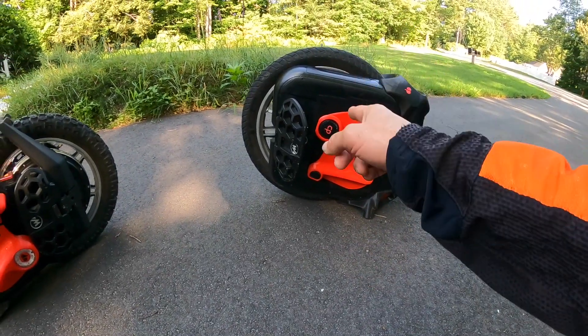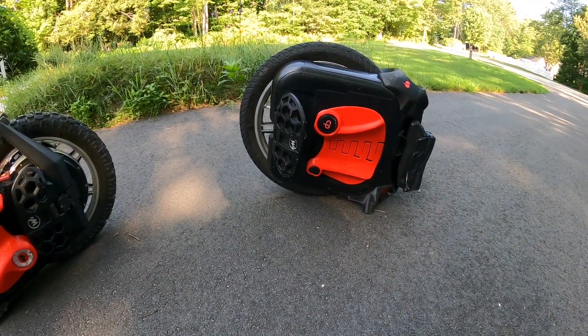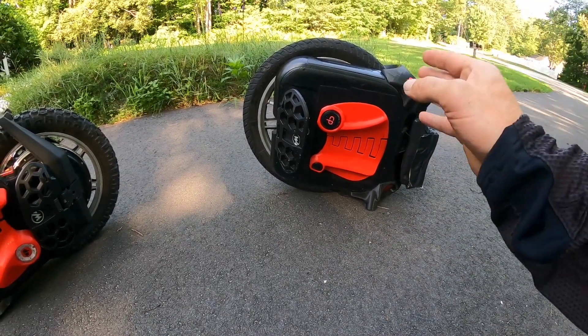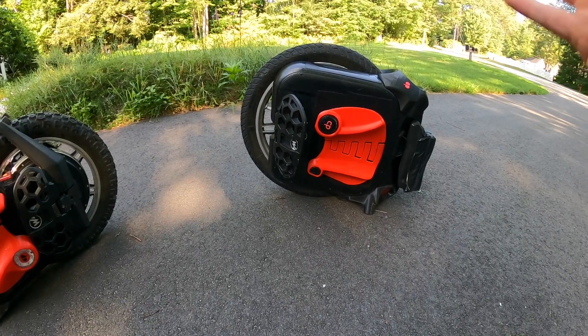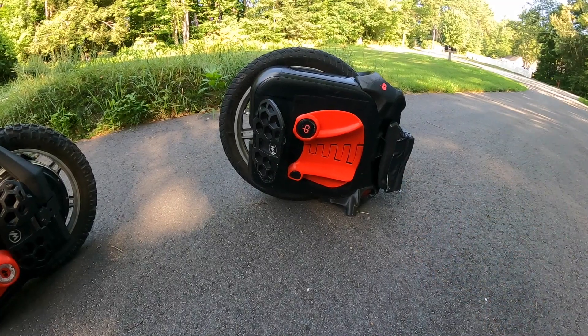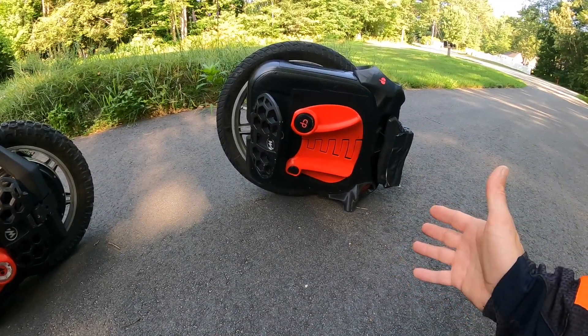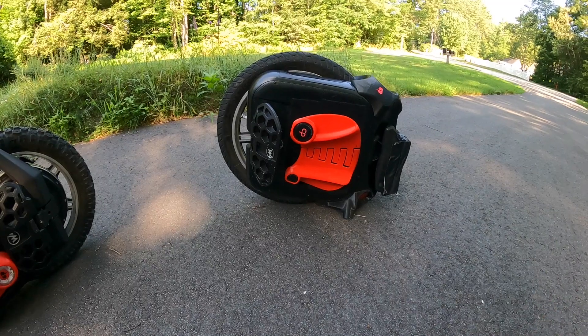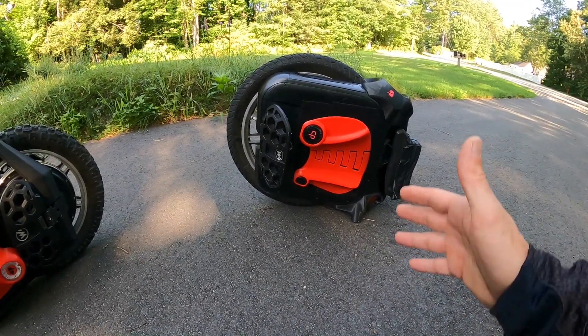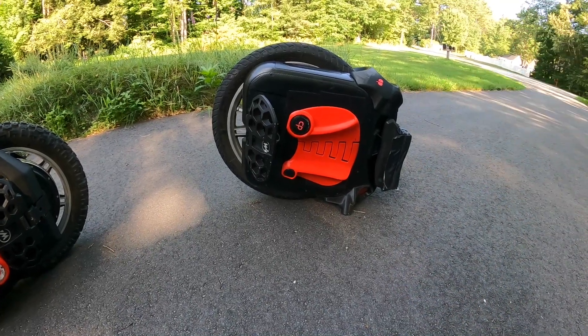The most important thing is that the 24-inch wheel is so smooth. This is not about the high torque — this is about the speed, the cruising, being on the road. This is not an off-road wheel. This is not for jumping, not for going uphill like crazy or whatever. It is not what it is made for. It's just more like relaxing, cruising, and going miles and miles and miles.